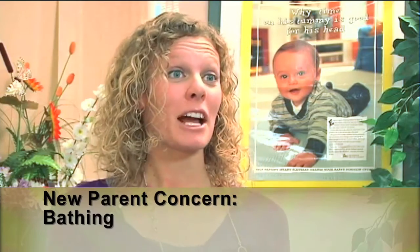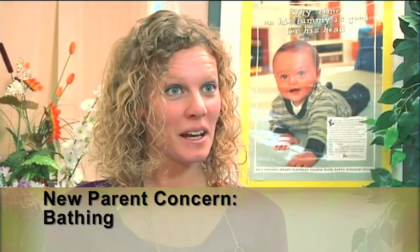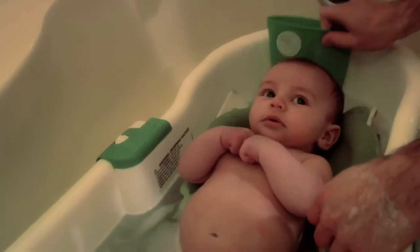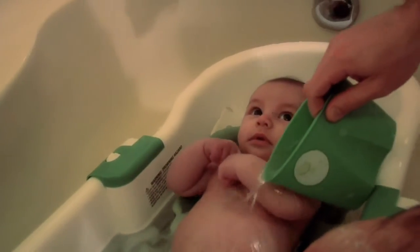The nurses at the hospital will show you and help you bathe your baby for the first time. And it's important, when you're at home doing this, to never leave your baby unattended. Babies can actually drown in just the smallest little bit of water. So it's important to get all your supplies ready — even bring the phone with you in the bathroom — just so you don't leave the baby unattended, even for the slightest moment.